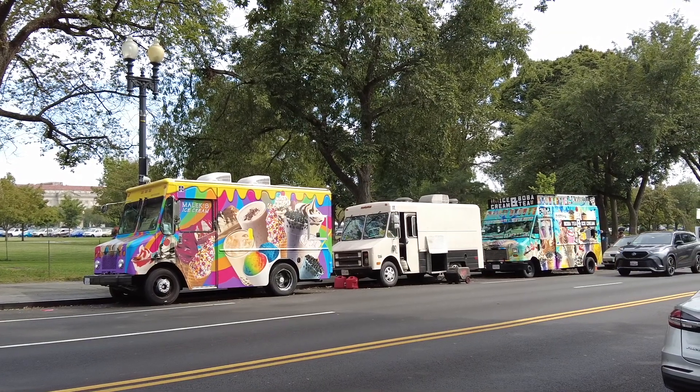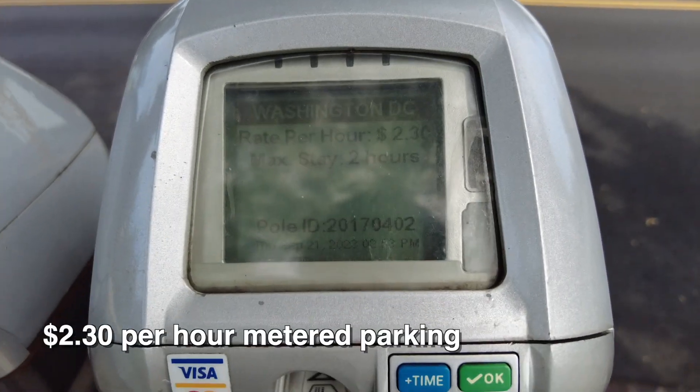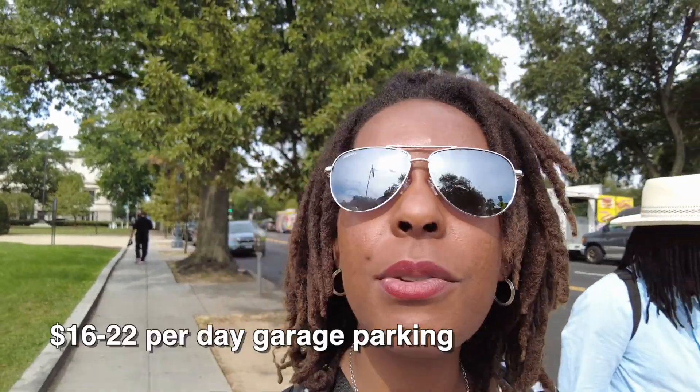If you can get metered parking, it's only about $2.30 per hour — very affordable if you can find it. However, parking in a garage will run you about $22 per day.